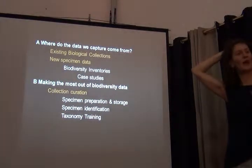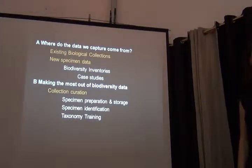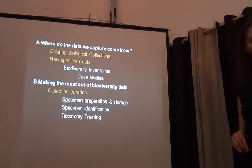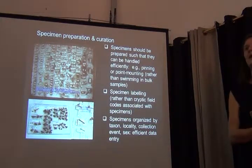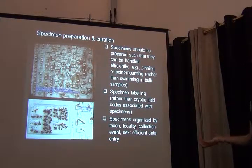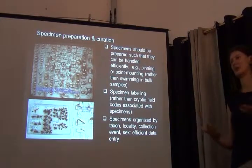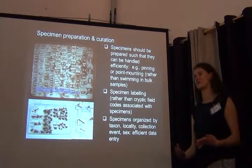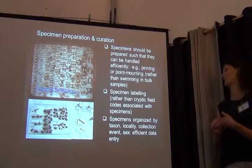Some final reflections on data quality and how biological collections really tie in with data quality. Specimen preparation and curation are really important. Specimens should be prepared such that they can be handled efficiently, because the whole thing about biodiversity informatics is developing workflows that are really efficient — such that the whole data capture can be done in the most efficient ways.